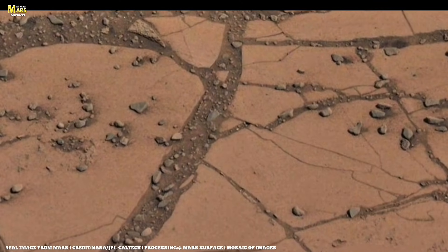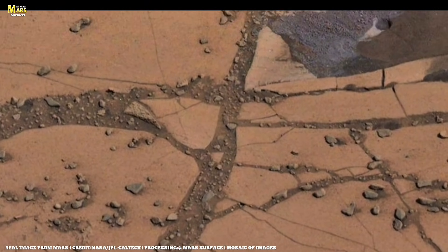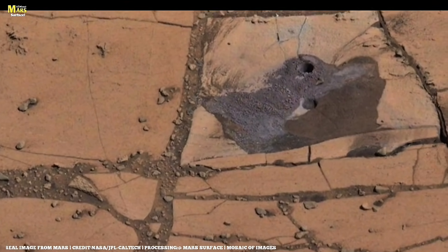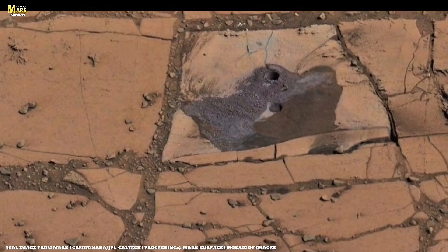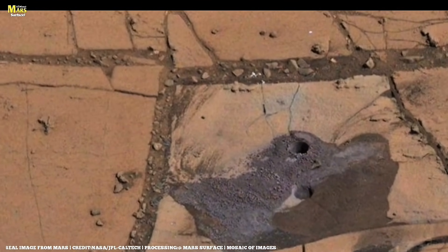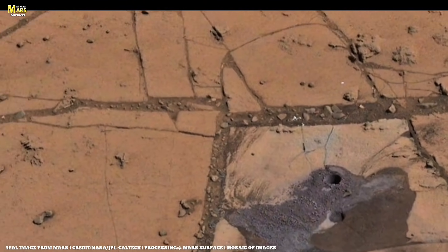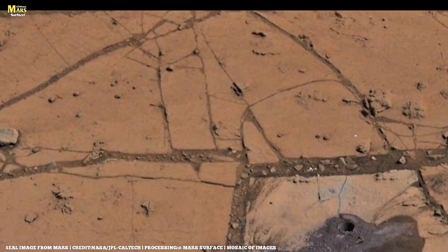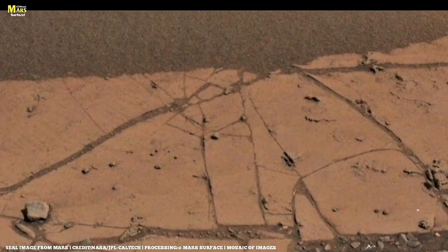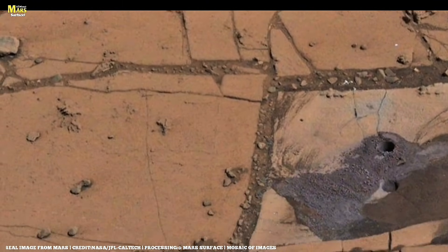This is exactly the moment where even NASA became extremely cautious. The place where Perseverance is operating was once a massive lake — a deep body of water where water pooled, flowed, shifted, and left behind layers, minerals, and chemical traces. That is why the rocks here look completely different from typical Martian terrain. Some rocks are sponge-like, full of pores, as if naturally carved from inside. Some hold ripple patterns, as if ancient waves shaped them. And some contain microstructures that scientists still cannot classify.